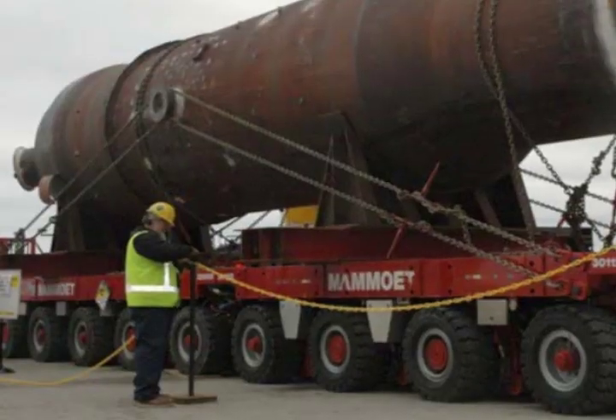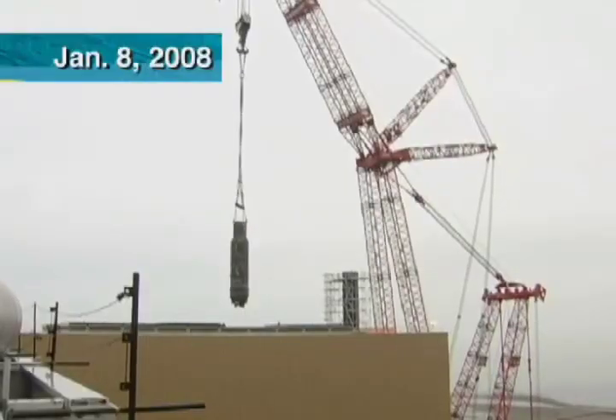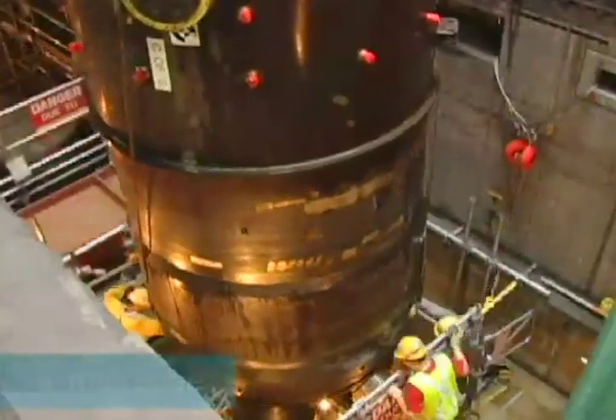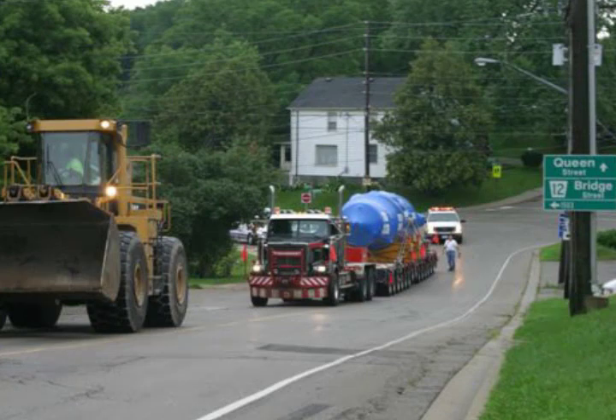This radioactivity is so low that while transporting them, there will be virtually no exposure to any member of the public. 16 steam generators have been removed from Bruce A and replaced with new ones. The new steam generators were manufactured in Cambridge, Ontario by Babcock and Wilcox Canada, and, like the ones we will be recycling, were transported safely to Bruce Power along Ontario roads.